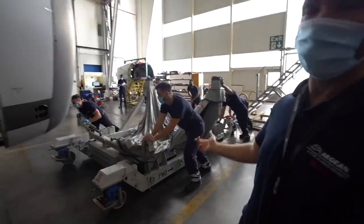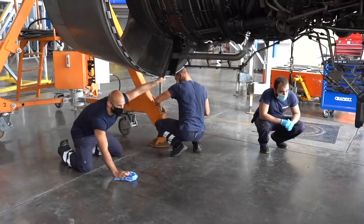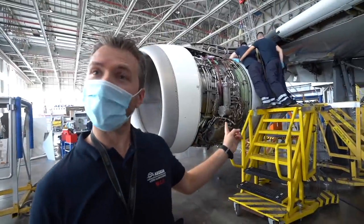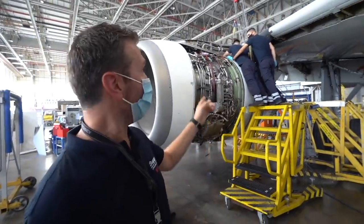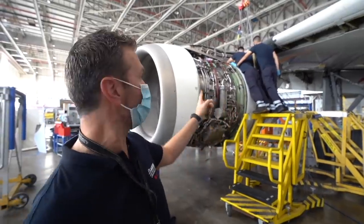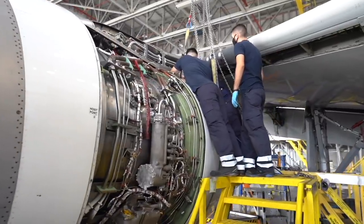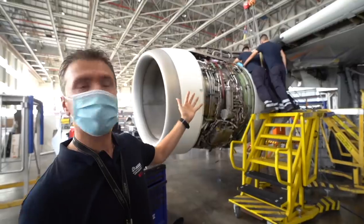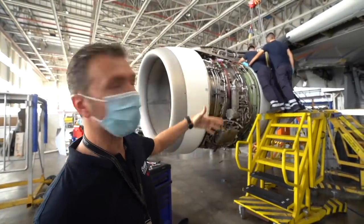My colleagues here will move the transportation base below the engine, because we are going to remove the engine and then we will remove also the pylon for inspection. They are doing the preparation to remove the thrust reverser of the engine. We are going to remove the engine and also the pylon. Our colleagues here are removing the parts of the engine.